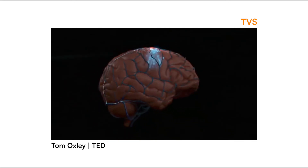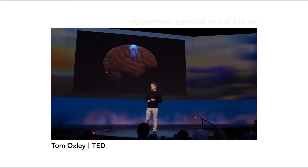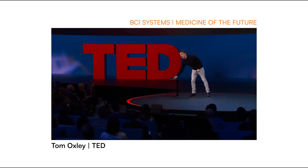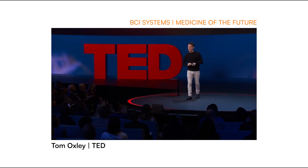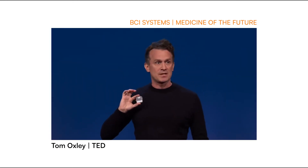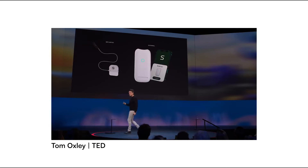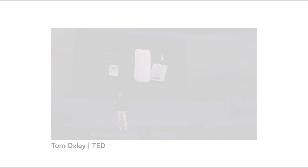This way, we can make BCI accessible not to thousands of people, but to the millions of people who need this technology. Once it's in place, it's connected to a tiny antenna that sits under the skin in the chest. This collects the raw brain data and sends it out of the body wirelessly to connect with external devices. It's always on and ready to go.